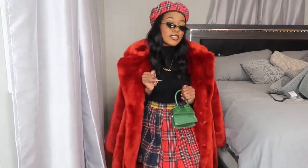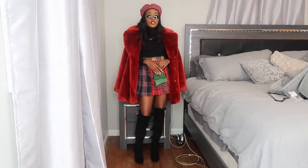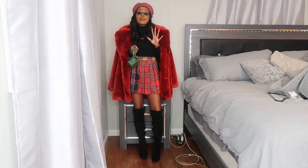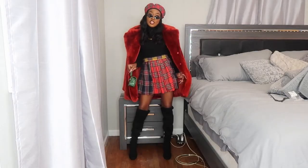My earrings are from H&M, and this jacket is also from H&M — I got it about three years ago. But tell me I didn't eat this one up — the jacket is everything. Super cute, very cute — I'm loving it, I'm serving, I'm giving what I was supposed to give.